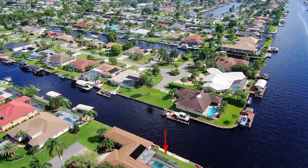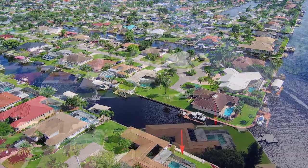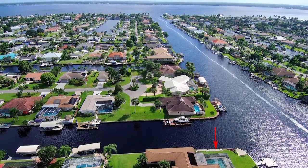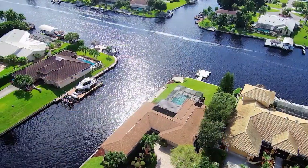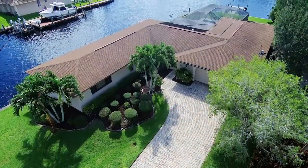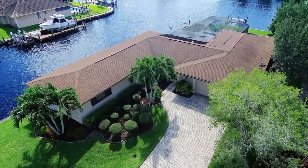You've all heard the phrase in real estate: location, location, location. Well, this home has the perfect location. Beautiful, quiet neighborhood, end of the street on a cul-de-sac for privacy. Convenient to downtown, shopping, restaurants, schools, and more. And the best part is you're literally minutes to the river. Located on corner intersecting canals for magnificent views plus super easy boating. It allows for sailboats and really large motorboats because there are no bridges.